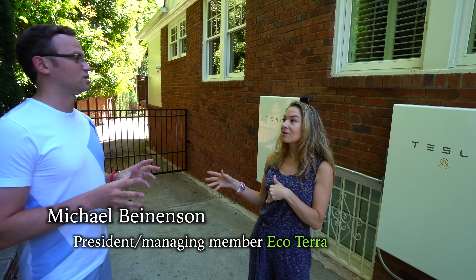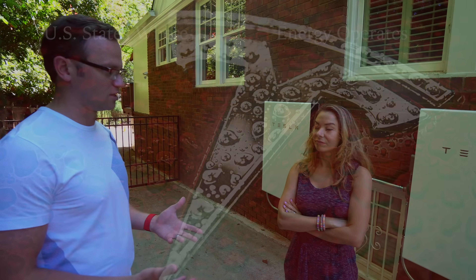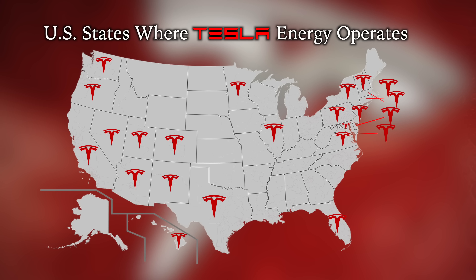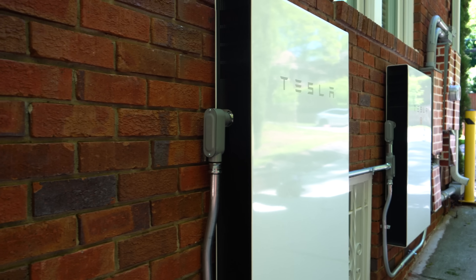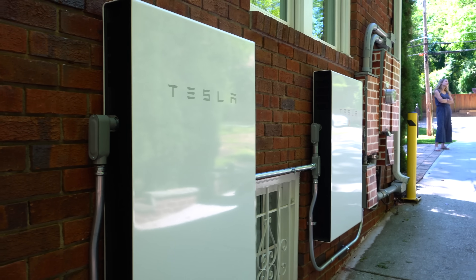So you have to have an electrical license per state. Tesla just doesn't have the license in the state of Georgia, so they use third parties, and the third parties must go through vigorous training to make sure they can install. Once they install, they actually have to be the point of contact for all warranty work, so it's not just a one-time thing for any kind of installer.